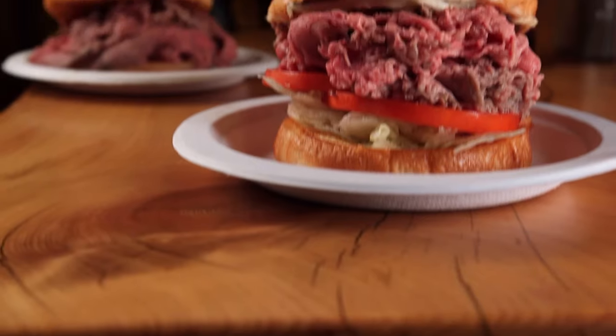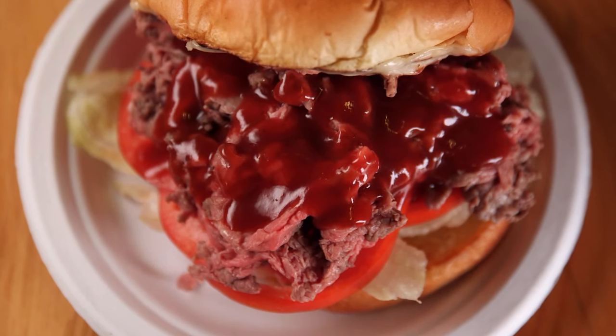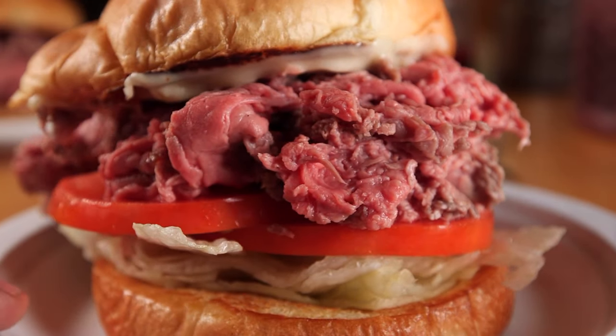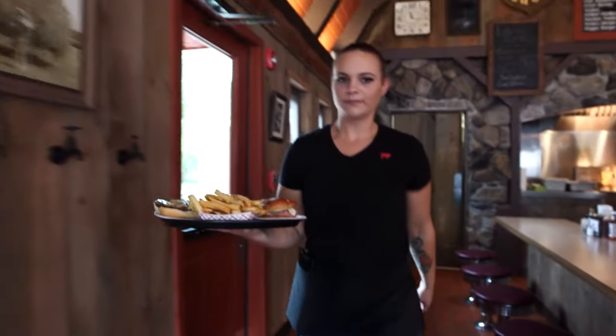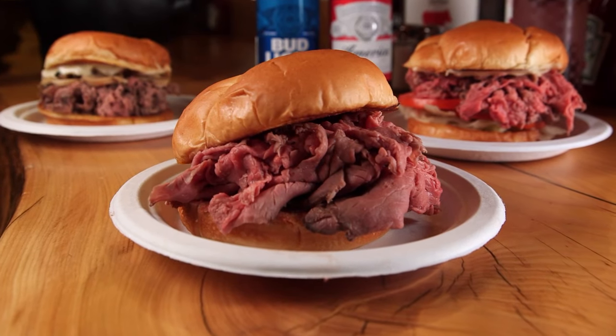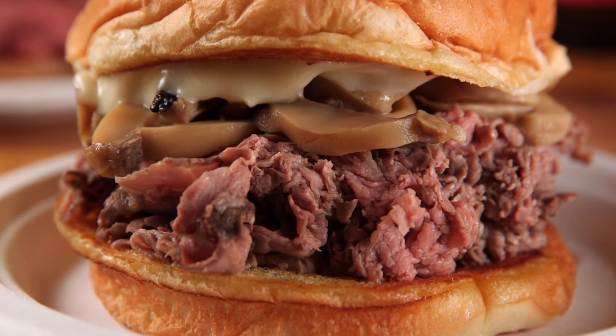This might be one of the best dining bargains anywhere in New England. The roast beef sandwich starts at $3.50. You might spend a little extra for some cheese or other toppings. The prices are low because we work on volume — if we can crank out a lot of food, we can keep the prices down. The sandwich is only $3.50, so there's no limit to what you want to eat. But the record is 17 sandwiches — somebody came in and ate 17 of them.